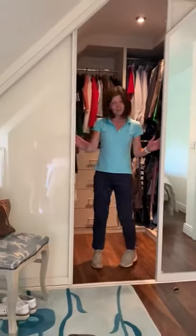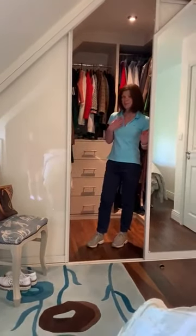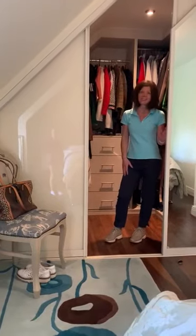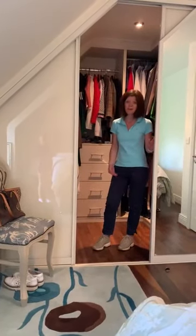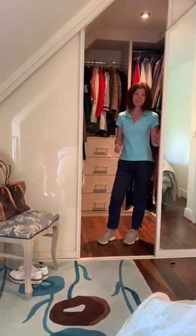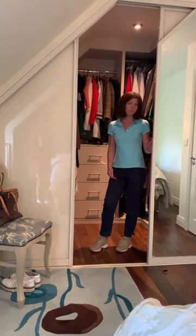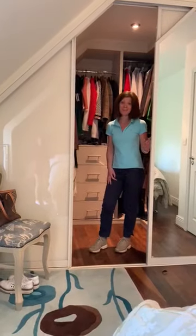I couldn't ask for more — it's exactly what I was looking for. The quality of the product is excellent. It's just made my life so much easier being organised here. I can't recommend them highly enough. They saved me so much time and they were actually cheaper than the other companies out there. So I highly recommend Slide Glide of Cork.